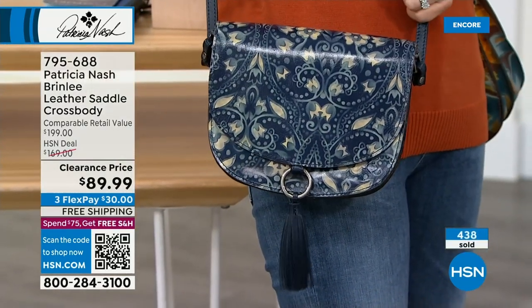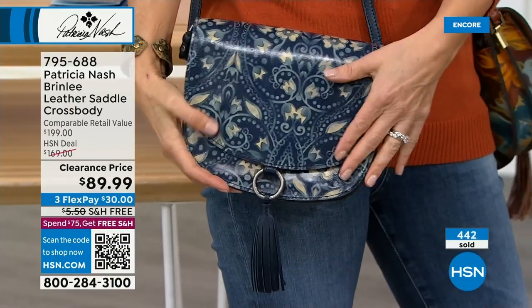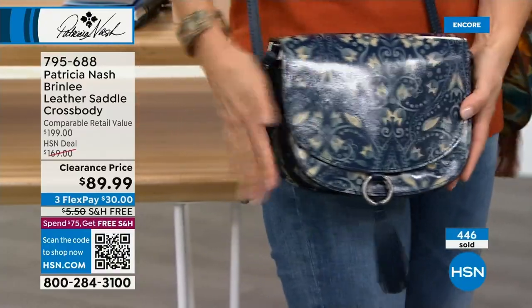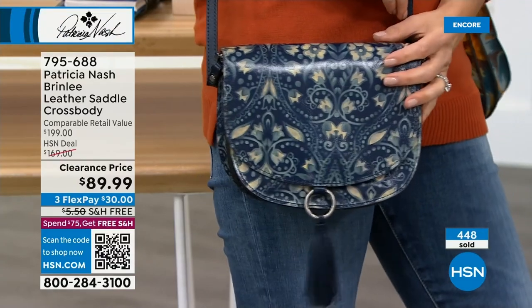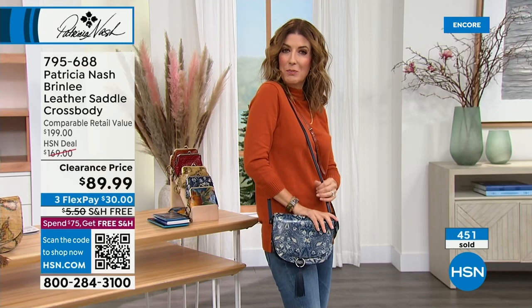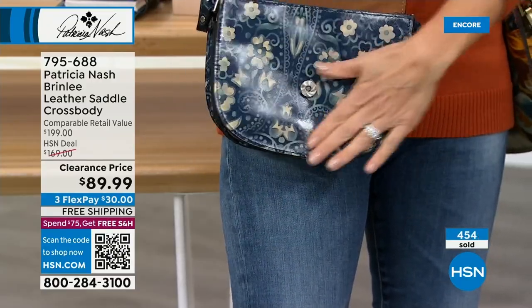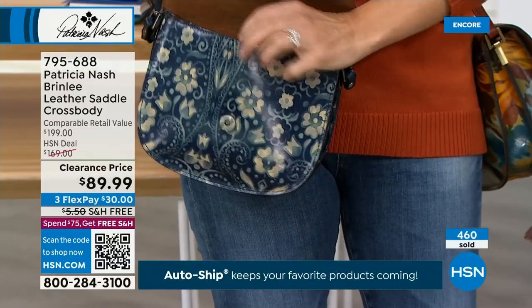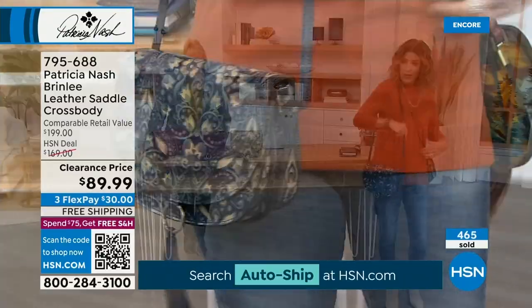Italian folklore — if you loved the lapis color from the today's special that already sold out, this has that same beautiful blue. This is a true authentic Italian folklore print that's over 100 years old — we created a pattern out of it and put it on the bags. I love that chalk white; it's just as beautiful on the inside as it is on the outside. You can feel the leather, smell the leather — it's soft and supple.